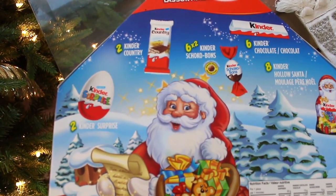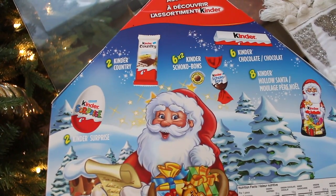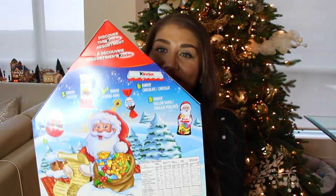The large Kinder deluxe calendar tells you exactly how many you get: two large Kinder Surprises, two Kinder Country, six times two Kinder Choco Bons — so maybe you even get two per day — Kinder chocolate sticks, and eight Kinder hollow Santas. I love the Choco Bons; they're like the Easter egg style which is really good. Can you believe how fantastic this is?